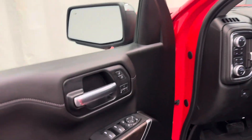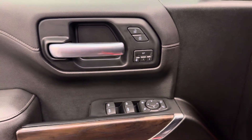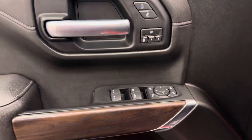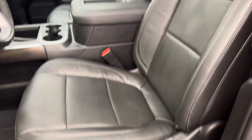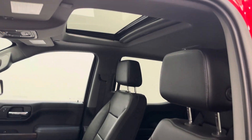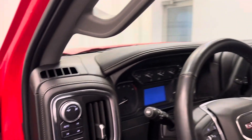Interior options include smart key access, power windows, locks and mirrors, power folding mirrors, memory seats, wood grain trim, premium audio system, power seats with lumbar support, leather upholstery, adjustable headrests, sunroof, and light controls.